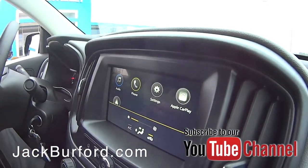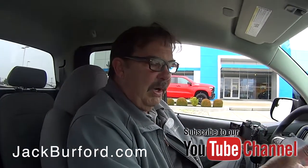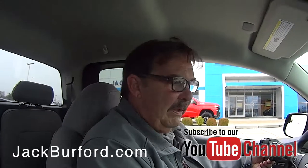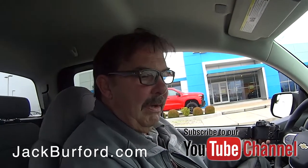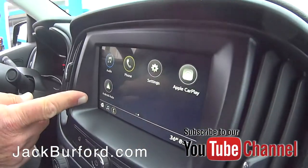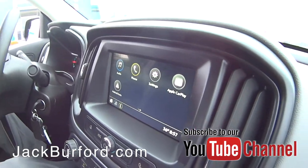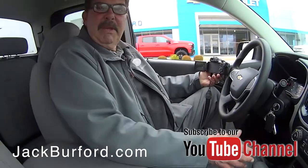And even though it's a work truck, John our owner and our managers, when they're ordering vehicles, order them with some nice stuff — keyless entry, power windows and locks. It's got a backup camera. Nice. And then, of course, Apple CarPlay and Android Auto. So if you have an Apple phone you plug in, you can pull maps to the screen. Work truck, come get it.